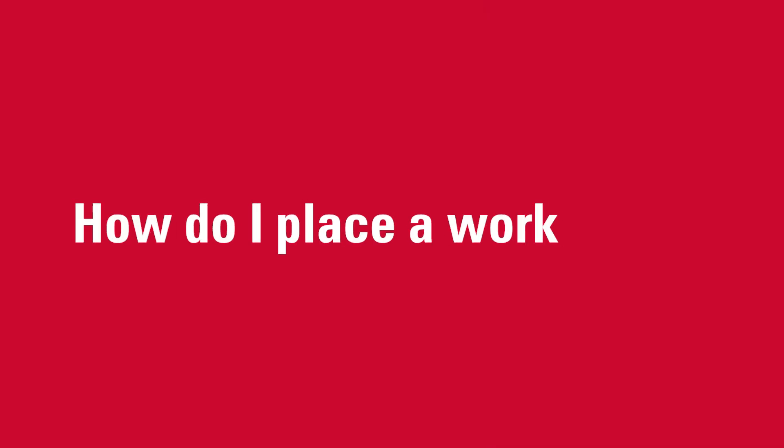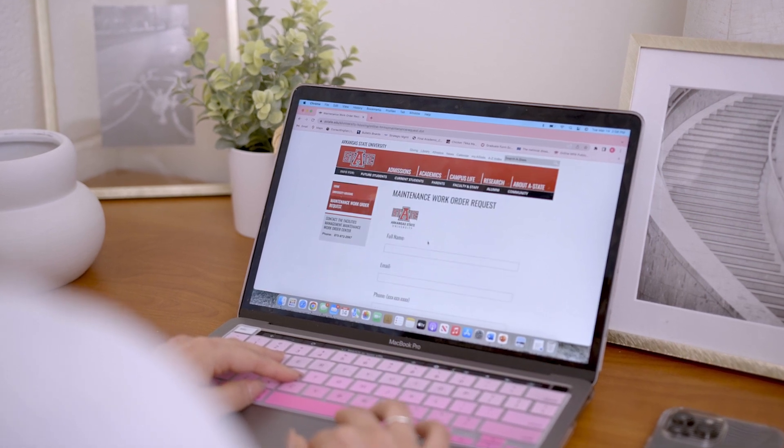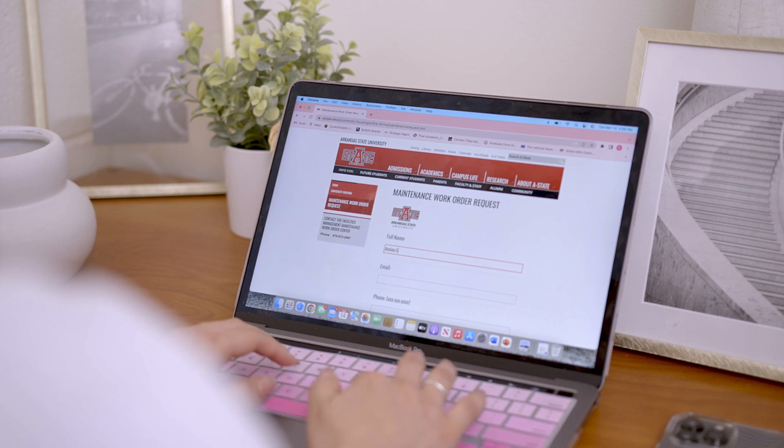How do I place a work order? Have a problem and need help from our facilities management team in your residence? Residents can navigate to the university's website to place a facilities work order. If the issue is urgent, you can call the RA on duty at any time or visit your community's desk.